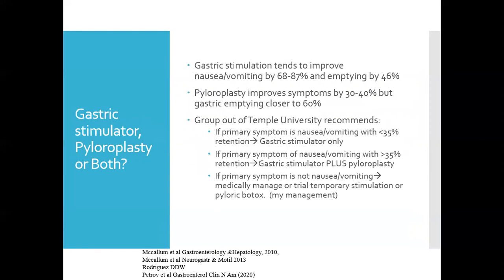The gastric stimulator tends to improve nausea and vomiting by 68% to 87%, versus gastric emptying by 46%. Conversely, pyloroplasty improves symptoms by 30% to 40% — with fullness being the primary symptom improved — but gastric emptying improvement is closer to 60%. A group from Temple University recommends: if the primary symptom is nausea and vomiting with retention less than 35% at four hours, perform gastric stimulator only; if greater than 35% retention, perform both. If the primary symptom is not nausea and vomiting, options include medical management, trial temporary stimulation, or trial pyloric Botox.